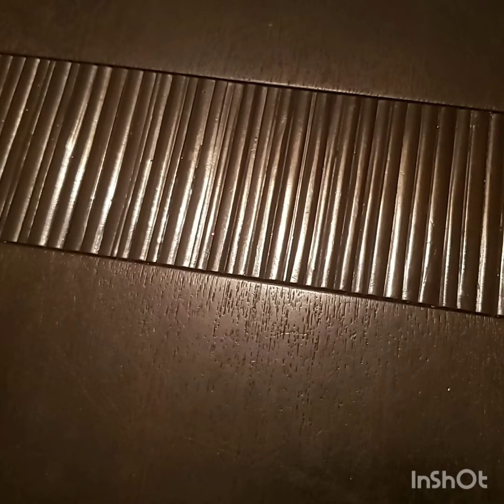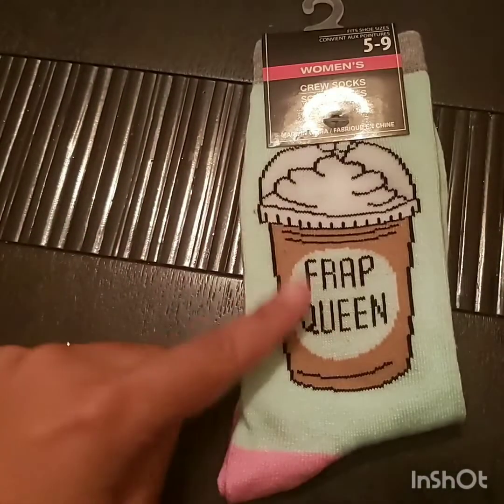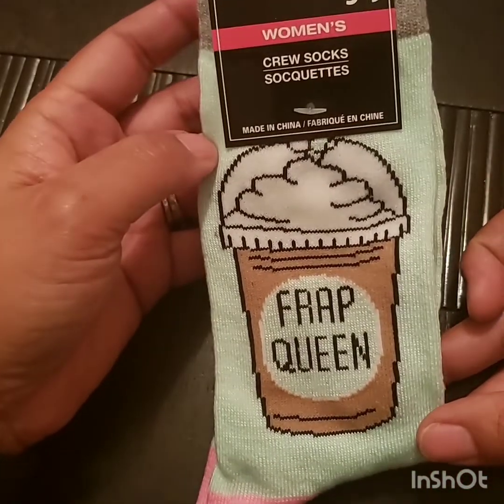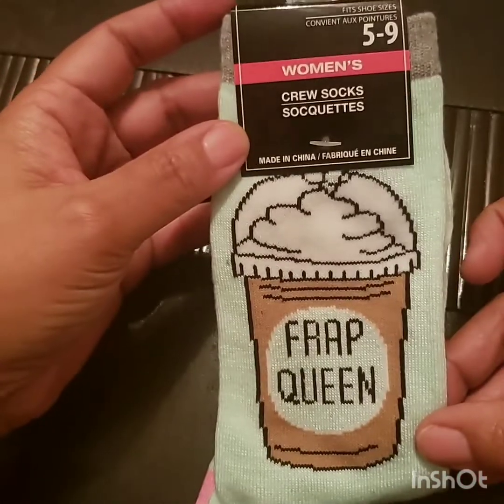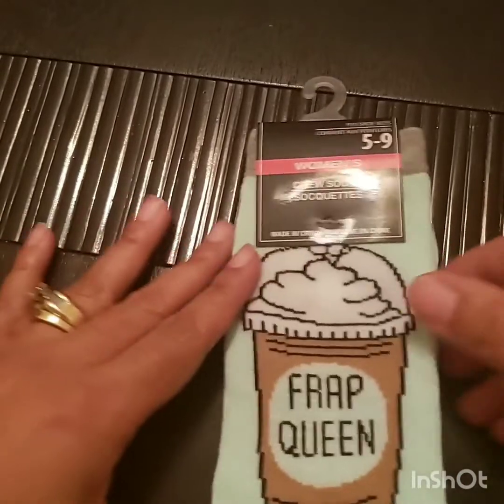Okay guys, so the first items I'm going to show you are from the Dollar Tree. My YouTube sis Sassy, aka Lakina — I will try to link her channel below — had posted these socks she got at Dollar Tree and I thought they were so cute. The first pair says 'Frap Queen' on it, which I thought was so adorable. I got a pack of those — they're crew socks, longer socks, in a cute mint green with the frap in the middle and a little pink.